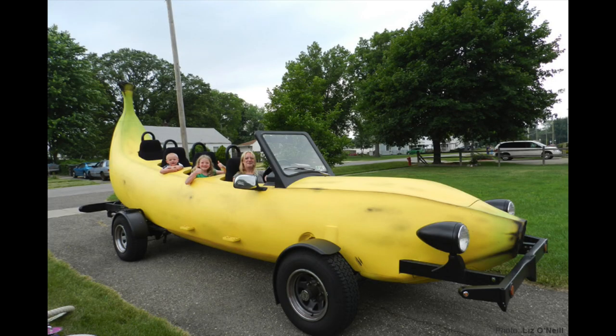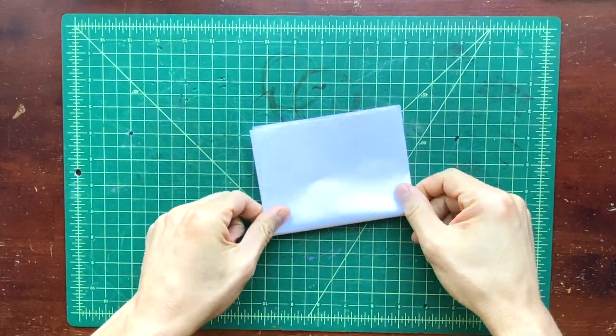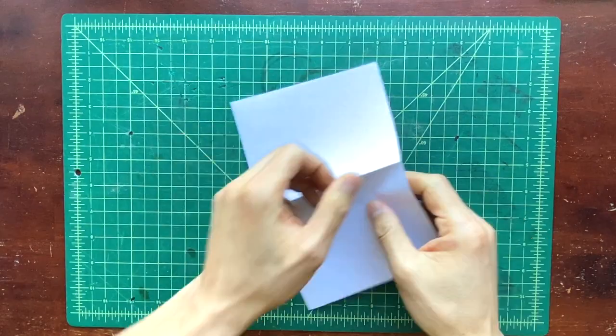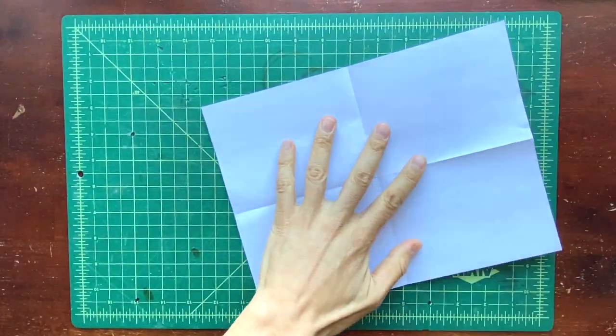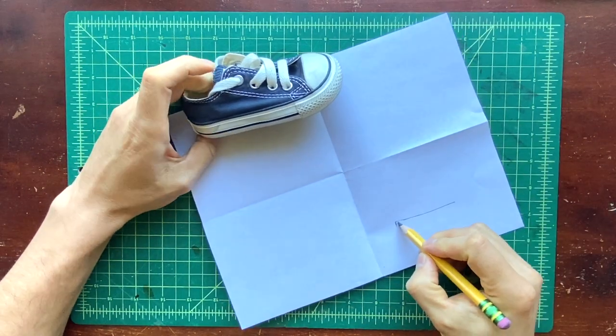Today we're going to draw from both observation and our imaginations. I want to make four drawings on my piece of paper, so I'm going to fold it into four. Then I'm going to take an object that I really like and sketch it on my paper.